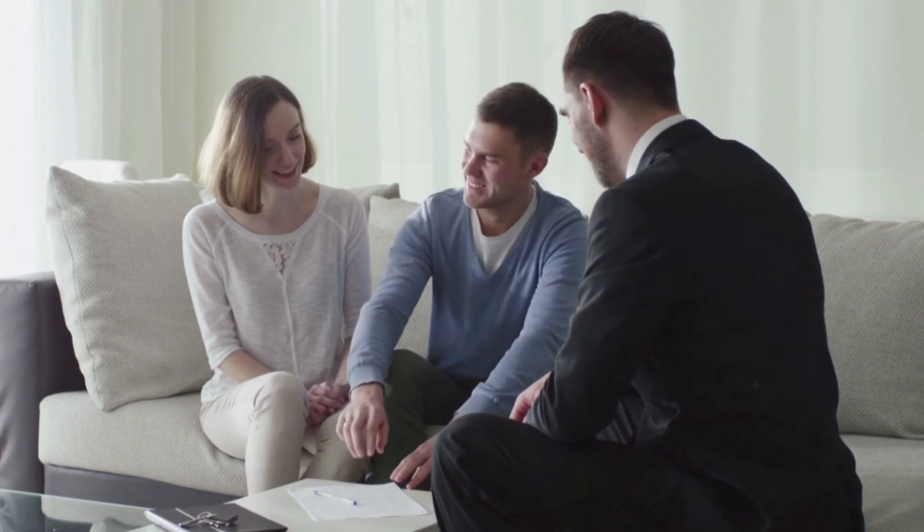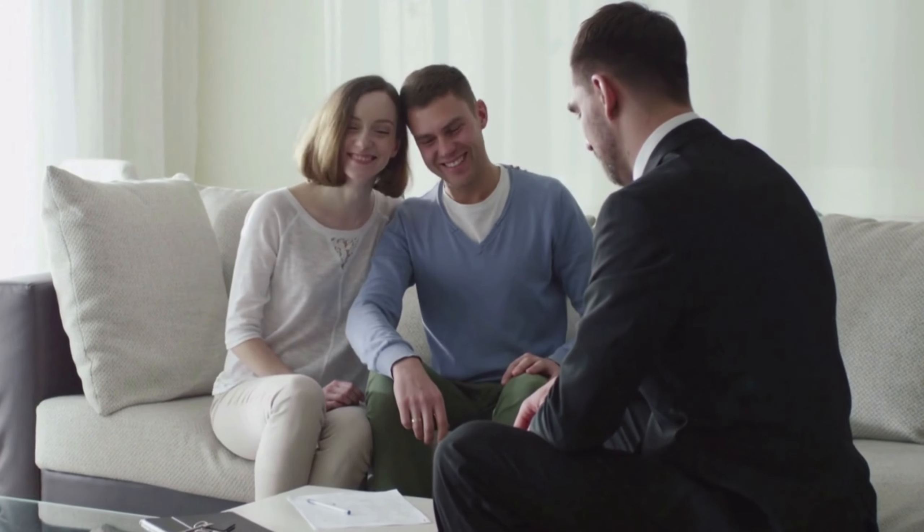Every negotiation must reach an agreement that suits both parties. In real estate closings, it means the price, closing date, and conditions worked well for both parties. With proper direction and sound advice, you will get excellent results. Good luck with your plans — thanks for watching!